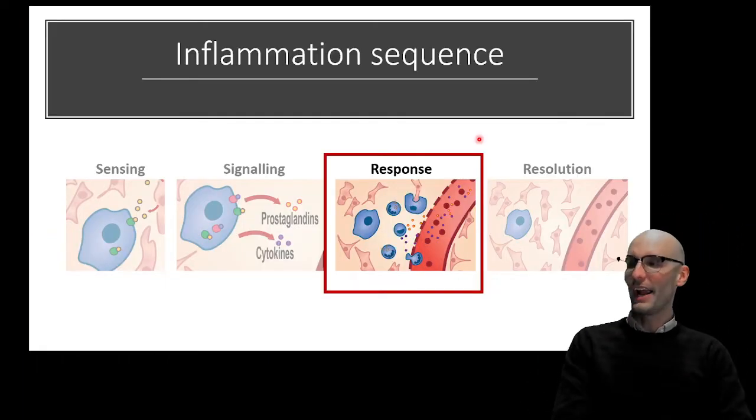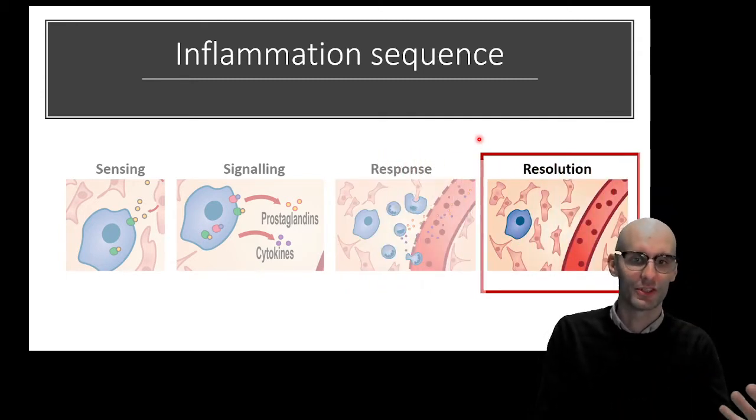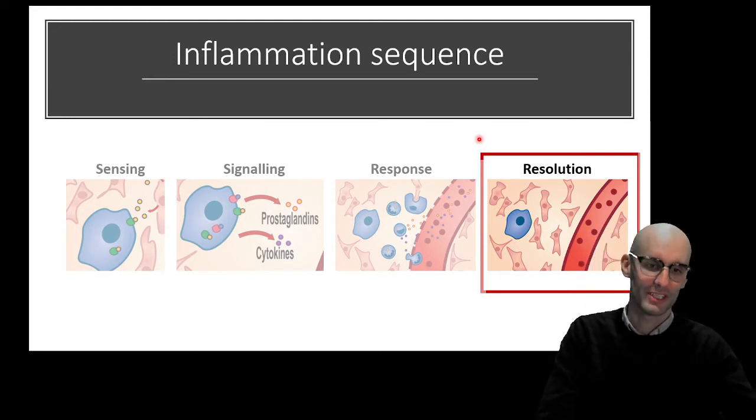Immunohistochemistry. So let's jump into it. We're moving from response to resolution right now in the inflammatory sequence. We've done sensing, signaling, response, and resolution.